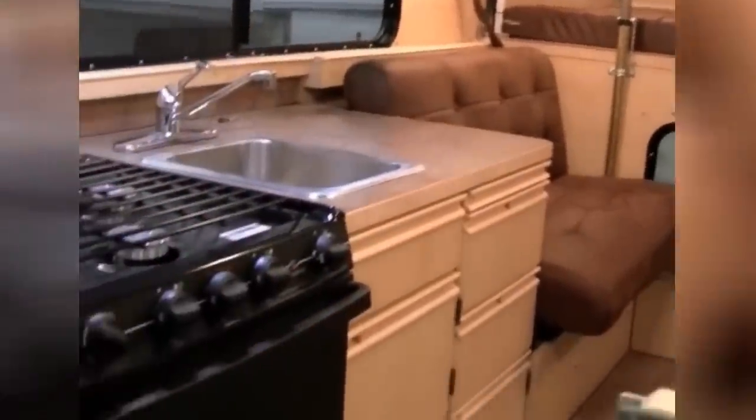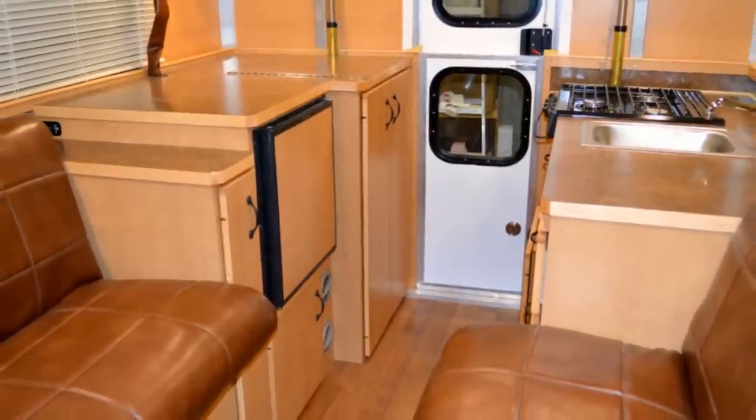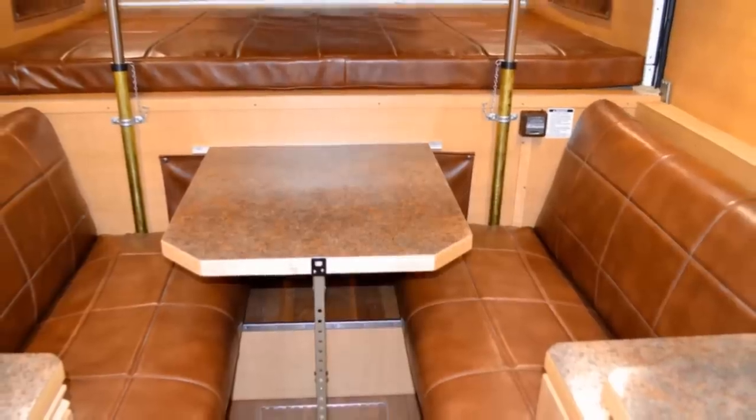The eight and a half foot length and six foot ceiling offers plenty of headroom, with a living area that includes a three burner stove, a sink, a two and a half cubic foot fridge, a hideaway cassette toilet, a dining area, and a queen sized bed in the cab over. Pricing starts at around $30,000.